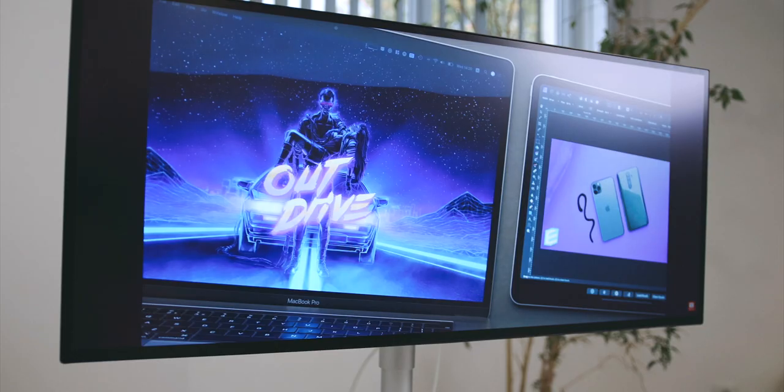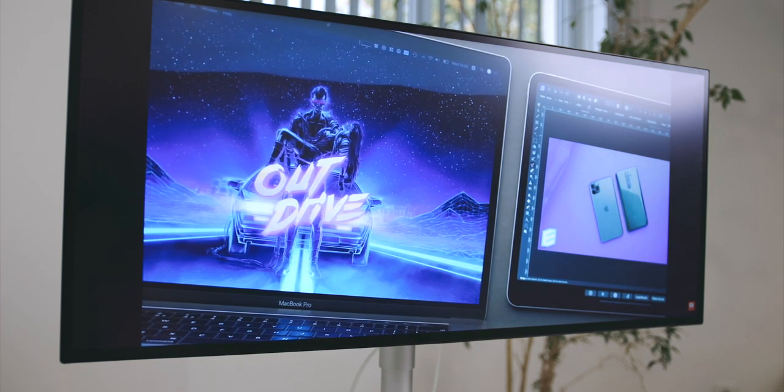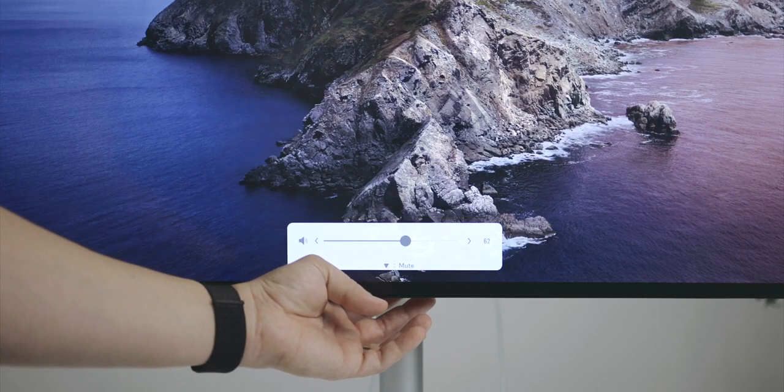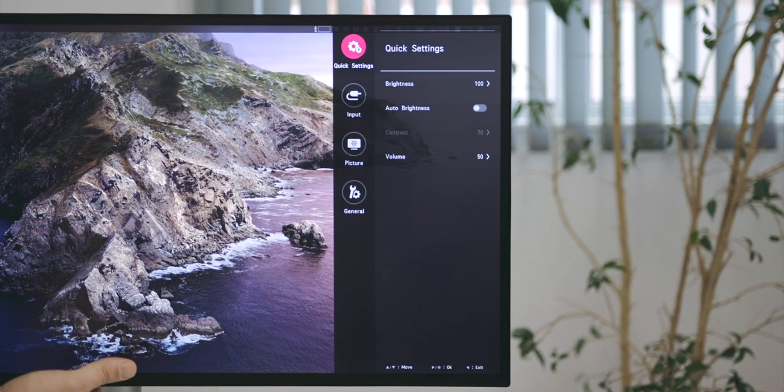The monitor has built-in speakers that can get quite loud, but I wouldn't call them anything special. If you are on a Mac, you won't be able to control the volume via the operating system, so keep that in mind. Brightness levels are also not adjustable via macOS, and for that you'll have to use the monitor's on-screen controls. On the other hand, the screen comes with a brightness sensor which will auto-adjust the monitor according to the surroundings.